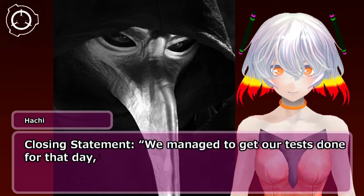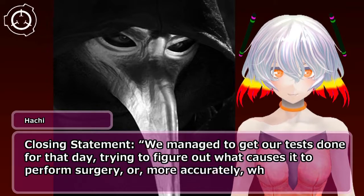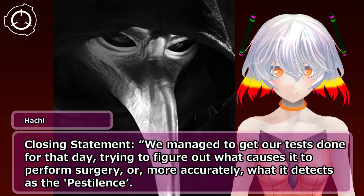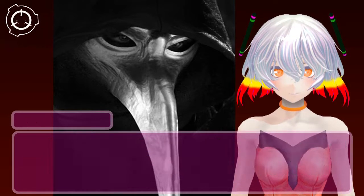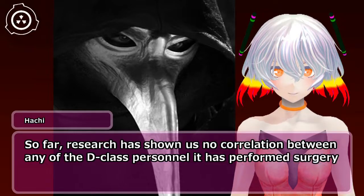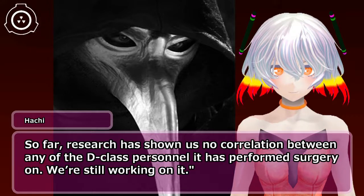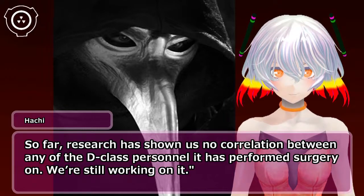Closing statement: We managed to get our tests done for that day, trying to figure out what causes SCP-049 to perform surgery — or, more accurately, what it detects as the pestilence. So far, research has shown us no correlation between any of the D-class personnel it has performed surgery on. We're still working on it. — Doctor [redacted].